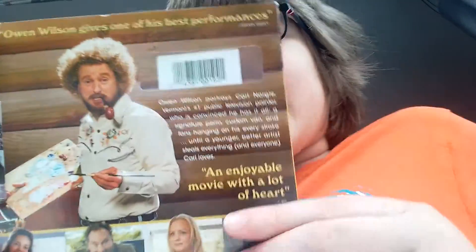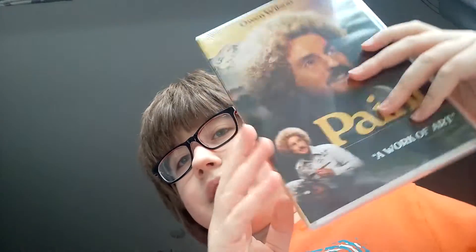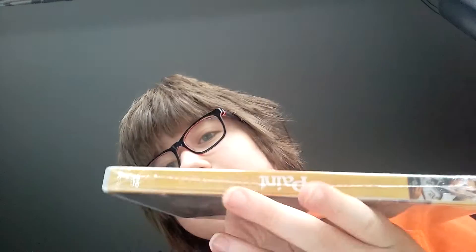And everyone in the UK, you might need to get an American import because it's not — you can't get it in the UK for now anyway. Even though it got rated by the BBFC.